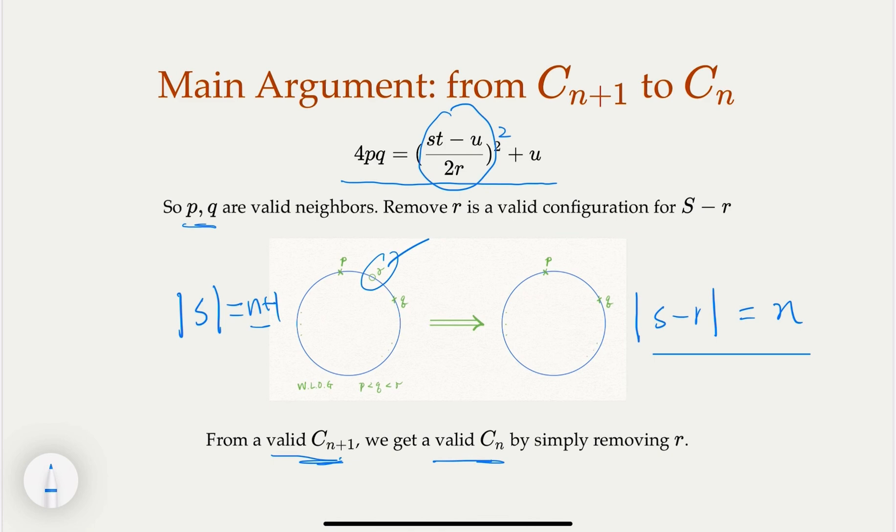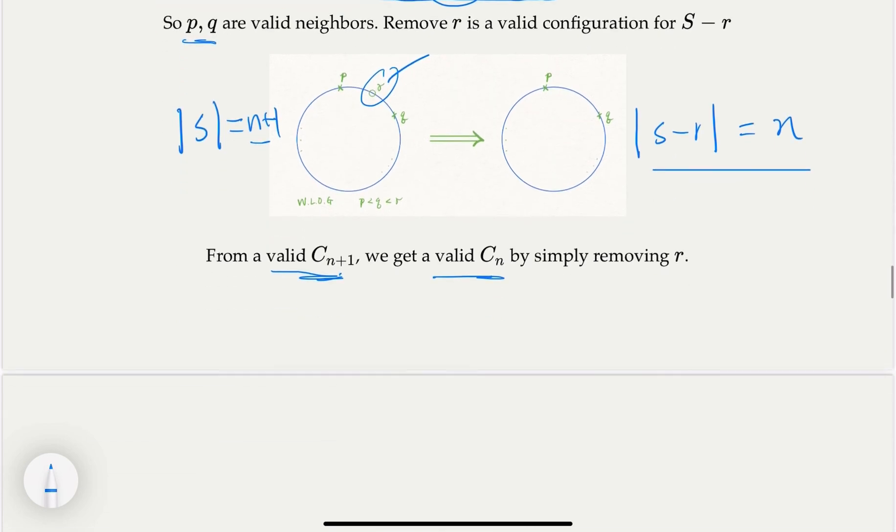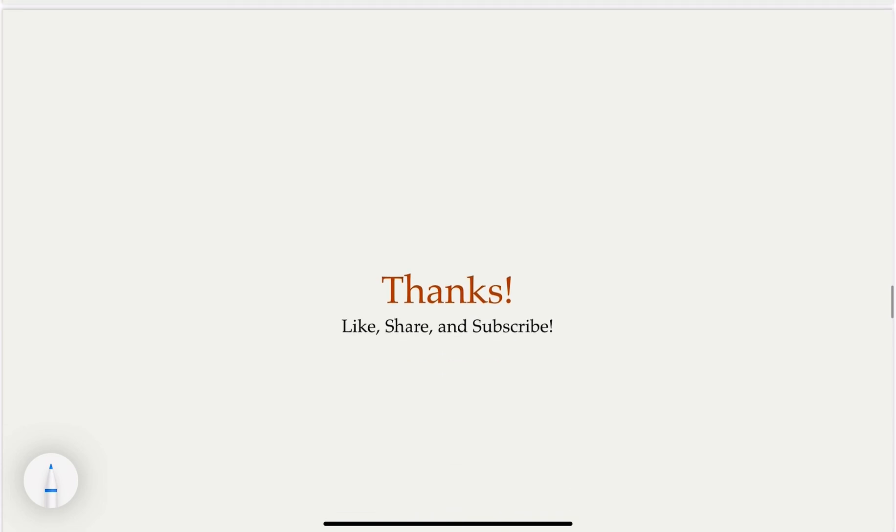And that completes the induction. Hopefully you followed the steps and enjoyed the video. Thank you, and please like, share, and subscribe.